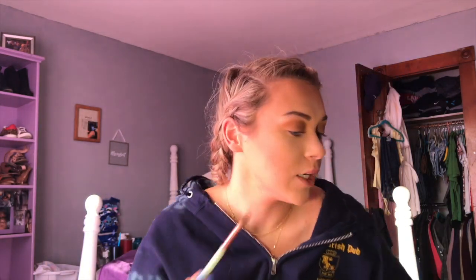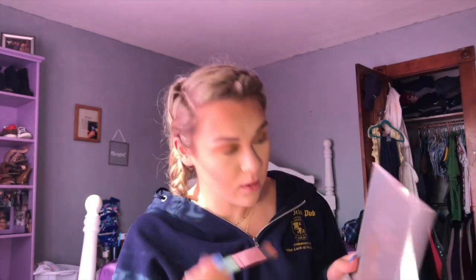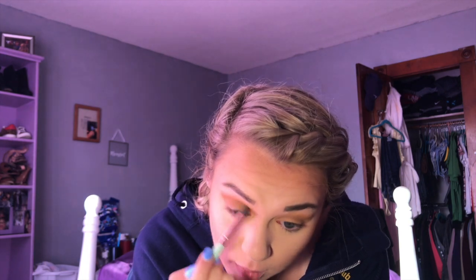Now that I have that all done, I'm going to go in with another eyeshadow brush and my Jaclyn Hill palette. I'm just going to take this yellow shade right here and go in on my upper lid and add that to it.